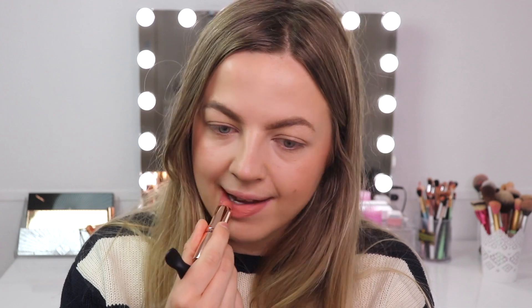Now let's try this on the lips. I normally apply a lip liner, but I want to try the product just as it is. On the lips this color is really gorgeous — it reminds me a little of Pillow Talk but it's a little warmer. On me Pillow Talk is a bit more pink, but this is really pretty.